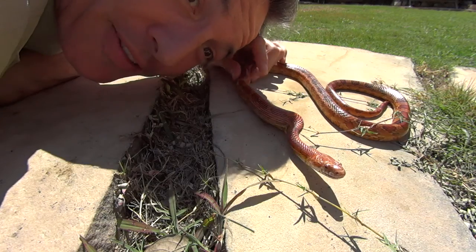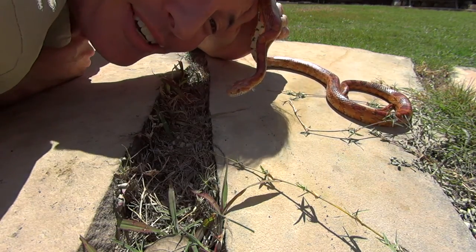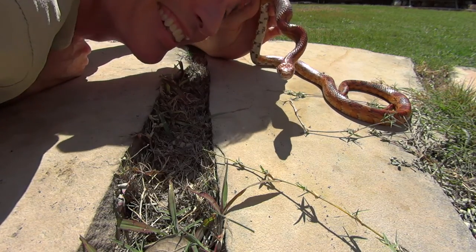Thanks for watching Backyard Adventures in the Outback with Rog. This is actually my pet — his name is Nacho Cuddles. Bye!